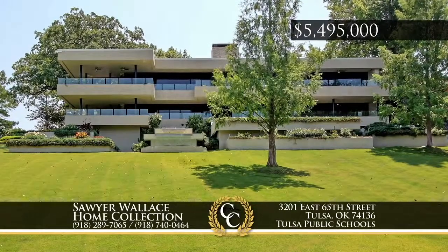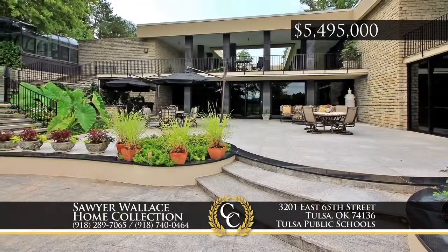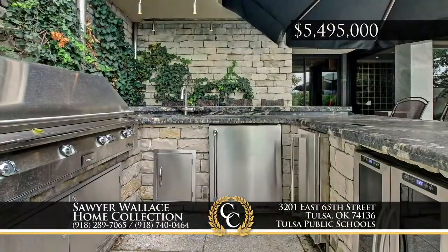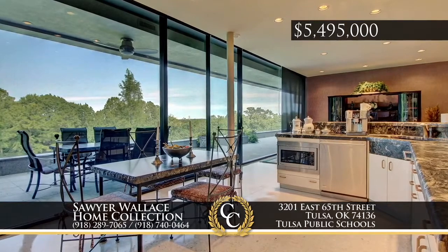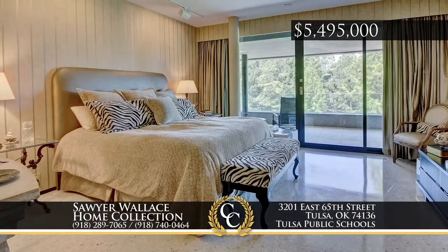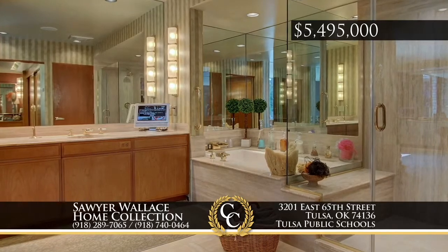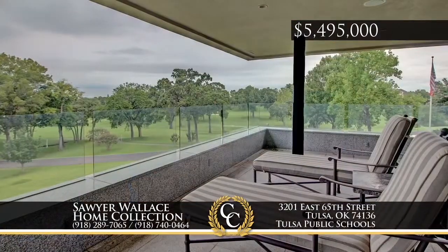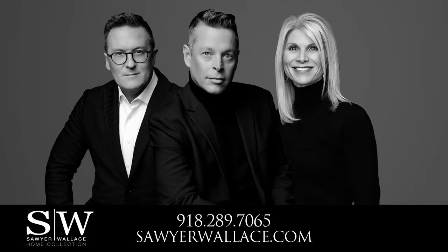Perched above Tulsa's Southern Hills Country Club is this mid-century modern designed by architect O'Neill Ford. A private drive meanders into the estate's expansive outdoor entertaining spaces. Smart house technology and four ensuite bedrooms provide private sanctuary with interwoven finishes that strike a harmonious balance. This home, large in scope but warm in feel, has extraordinary views of downtown Tulsa. Call the Sawyer Wallace Home Collection at 918-289-7065.